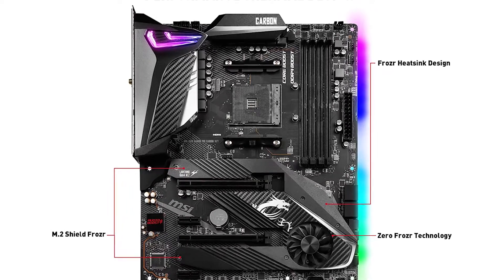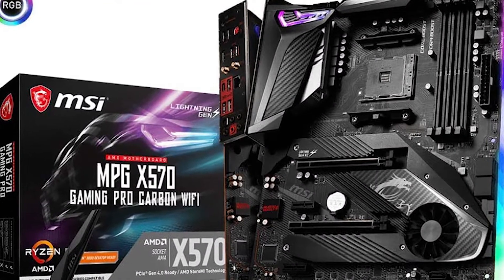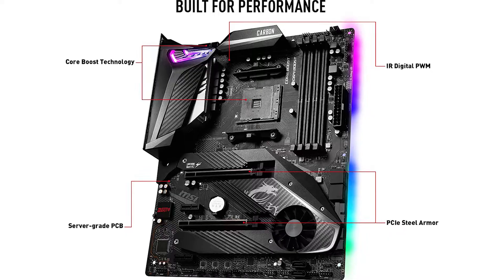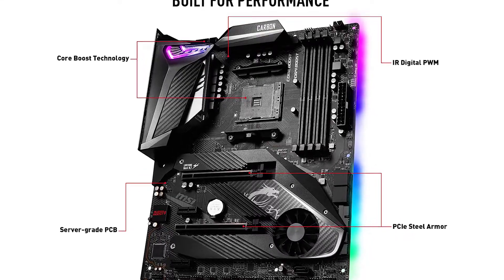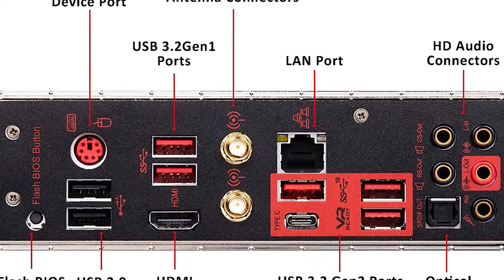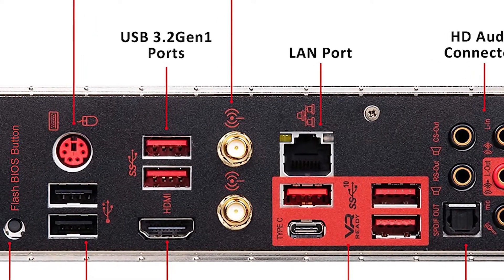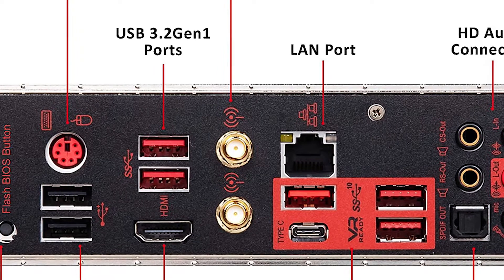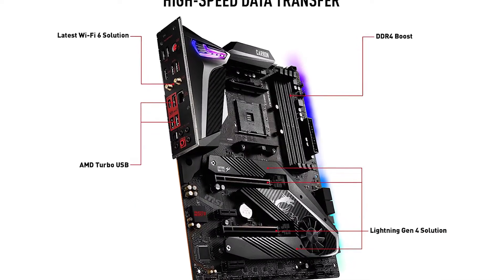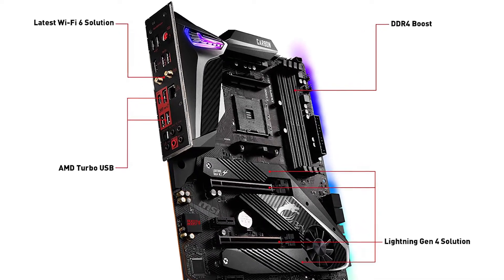As far as ports and slots go, the MSI MPG X570 Gaming Pro has plenty to offer. There are four USB 3.1 Gen 1 ports, two USB 2.0 ports, and an HDMI port for connecting to a monitor or television. For storage, there are six SATA 3 ports and two M.2 slots, one of which is PCIe 4.0 compatible. If you need to connect more than one graphics card, there are three PCIe x16 slots, two of which are full-length.